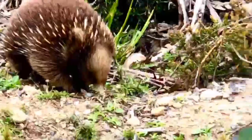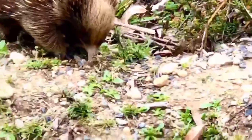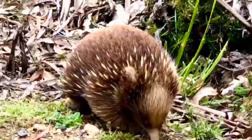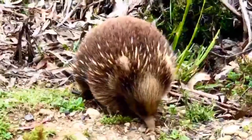The diet of some species consists of ants and termites, but they are not closely related to the true anteaters of the Americas, which are Xenarthrans along with sloths and armadillos.